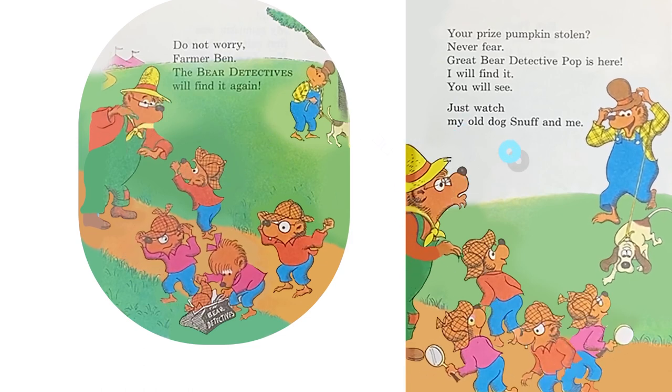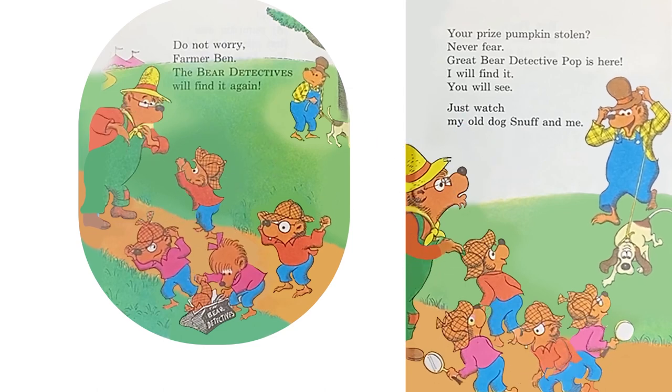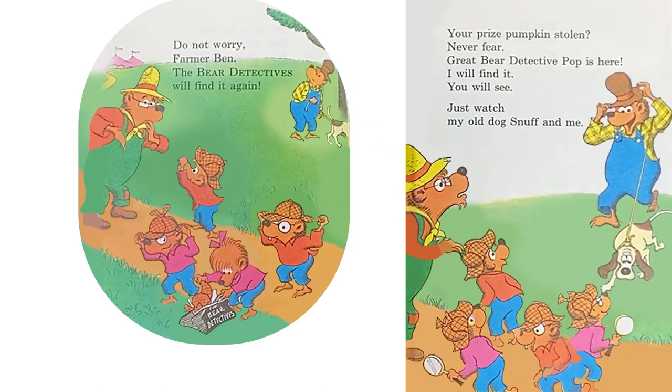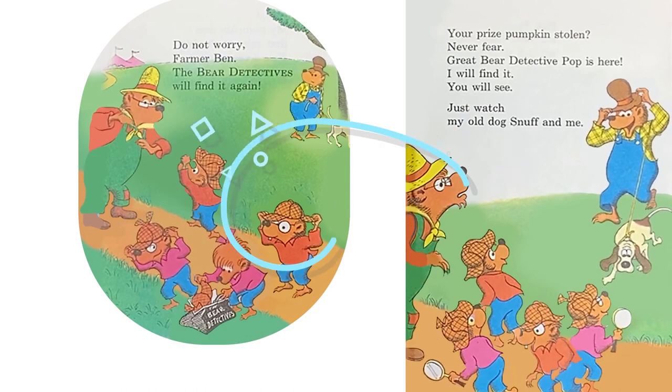Your prize pumpkin stolen? Never fear! Great Bear Detective Pop is here! I will find it, you will see. Just watch my old dog Snuff and me.